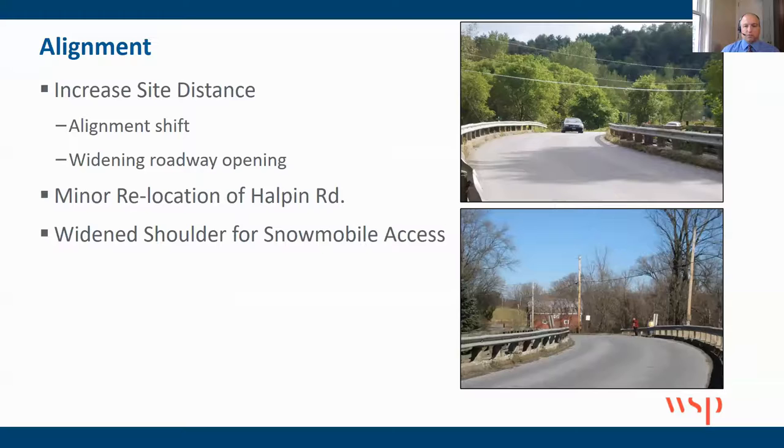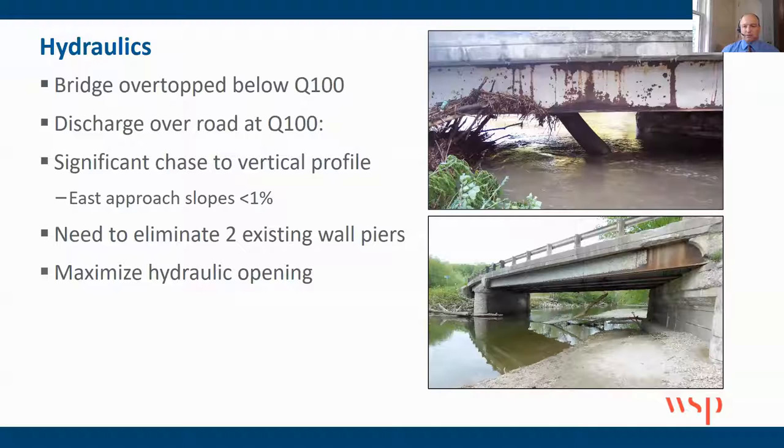They did want to maintain snowmobile access for the future, so we needed to account for that in our design. Hydraulics were extremely challenging at this location. This is in a valley, so basically the bridge was the high point in the valley, meaning Halpin Road flooded frequently. You can see debris buildup underneath this structure. It was just a very poor hydraulic condition — not only from the perspective of hydraulic opening, but you can see two wall piers that were in the river right along the bend, which caused a lot of debris buildup and many problems for the town.